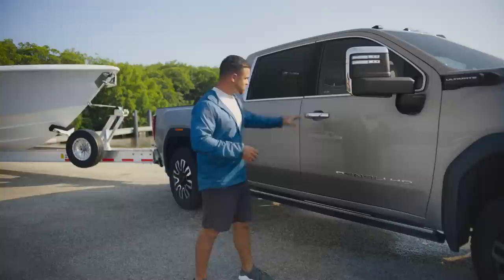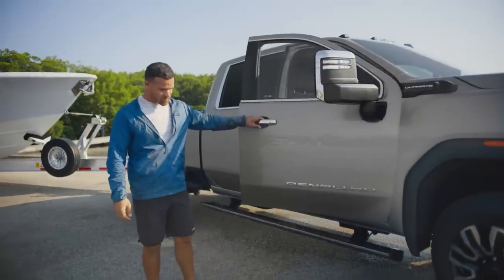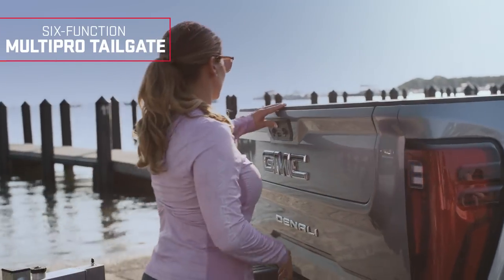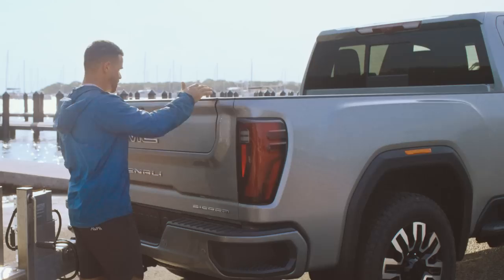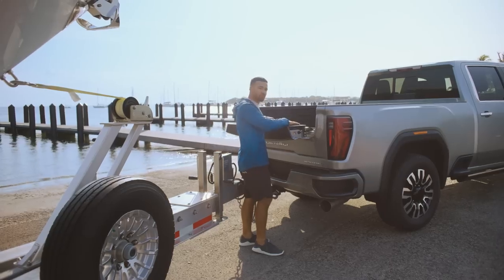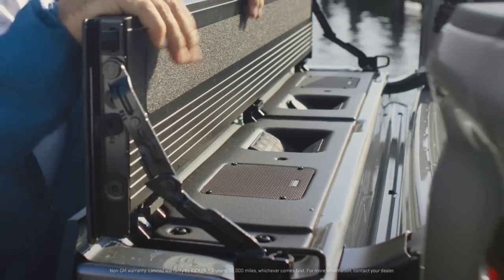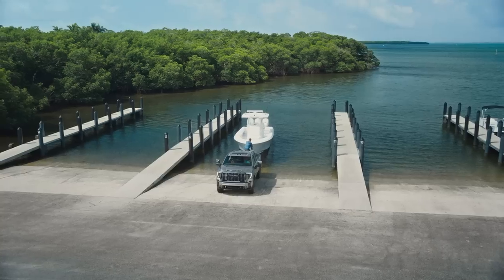You've got the retractable assist step that deploys as soon as you open the door, which makes things really easy and convenient. As you can see, we have this multi-pro tailgate — press the button and the first portion comes down. This is a really cool feature I was very surprised about: there are actually speakers integrated into this tailgate, which is so cool.